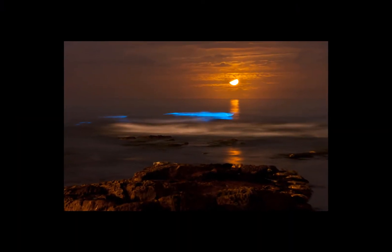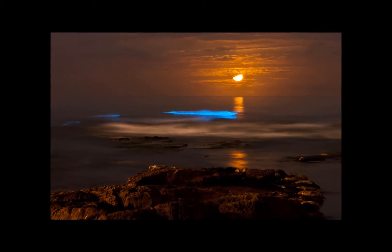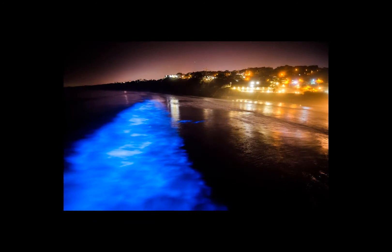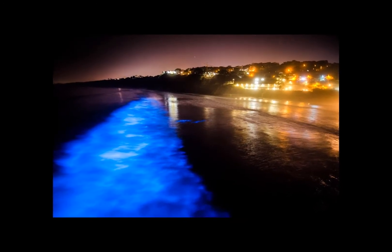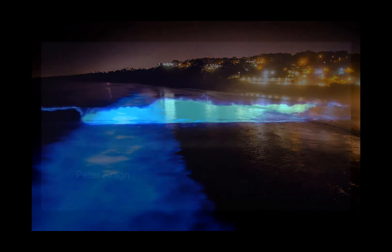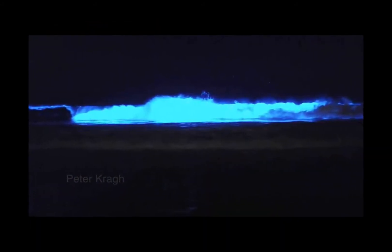The phenomenon is created when a red tide — an algae bloom filled with phytoplankton called dinoflagellates — rolls off waves near the shoreline. The organisms react with a bioluminescent chemical reaction when jostled, as a way to warn predators, lure prey, or communicate within the species.